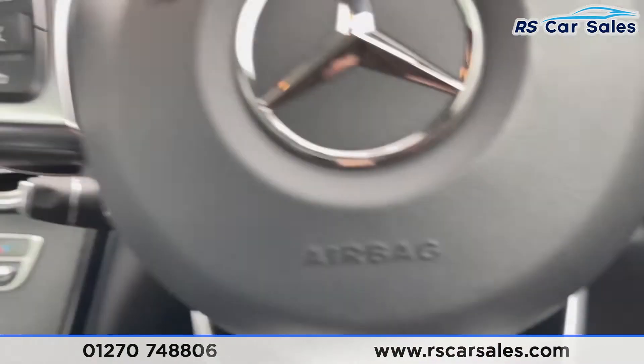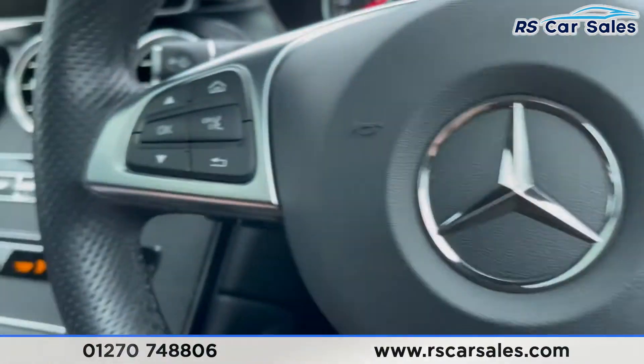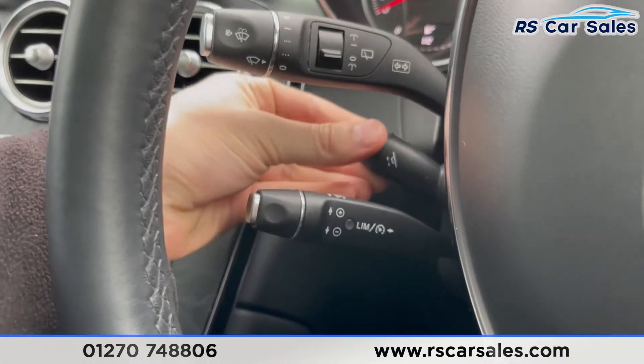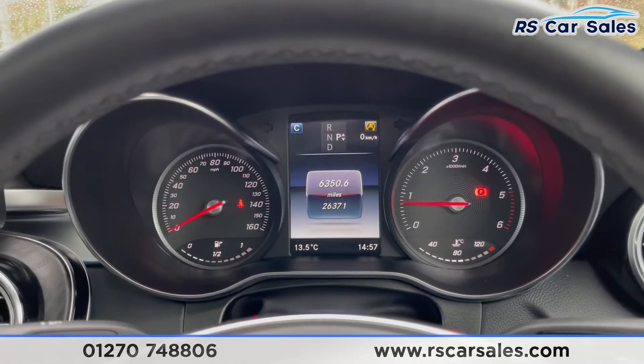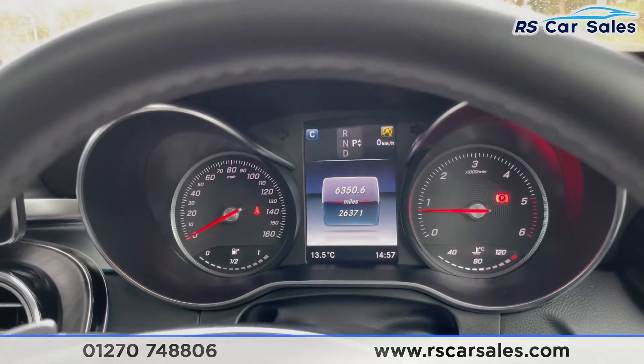Foot on the brake, push the button and the vehicle starts up. We have the multifunction steering wheel with paddle shift on the rear if you wish to take the car into manual mode. Electric steering wheel adjustments with cruise control and speed limiter. As you can see, this vehicle is free from any warning lights on the dashboard and has covered just over 26,370 miles.